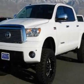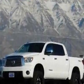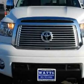Take a look at this 2012 Toyota Tundra. This Tundra has just under 1,500 miles. For your protection, this vehicle has a factory warranty.